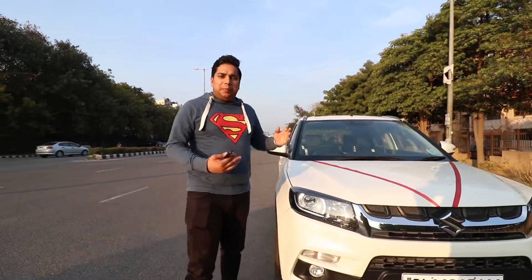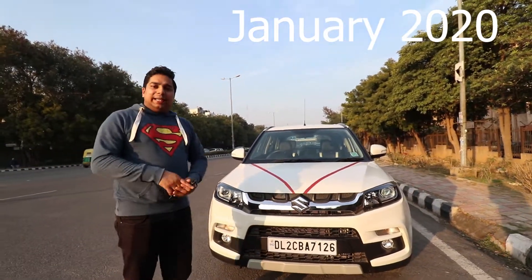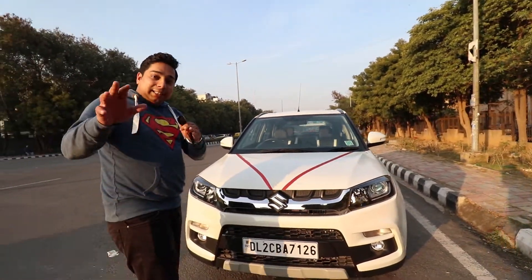Hello everyone, welcome to this new video. In this video you will see the Brezza ZDI+, which is basically the top model of manual transmission. You will see the pricing, drone shots, and the specifications.